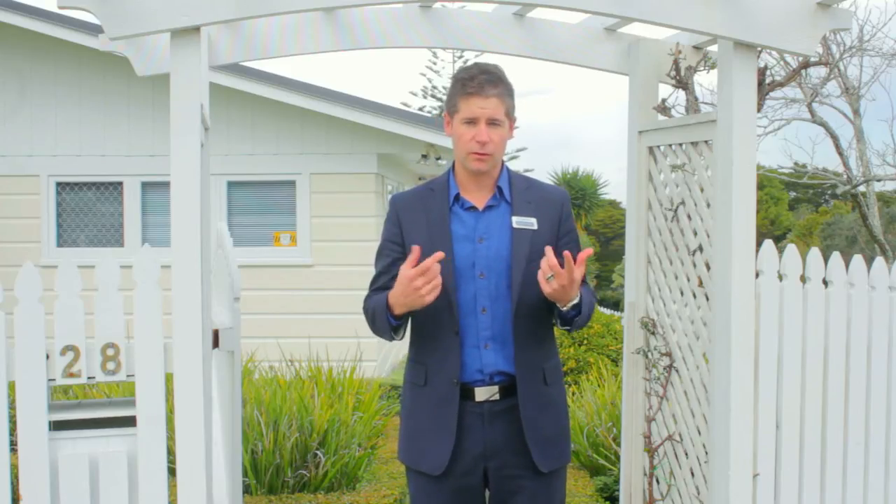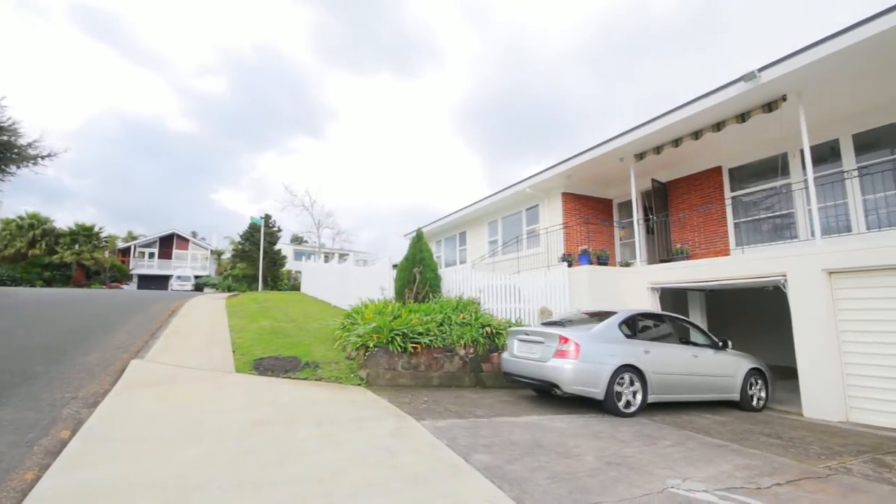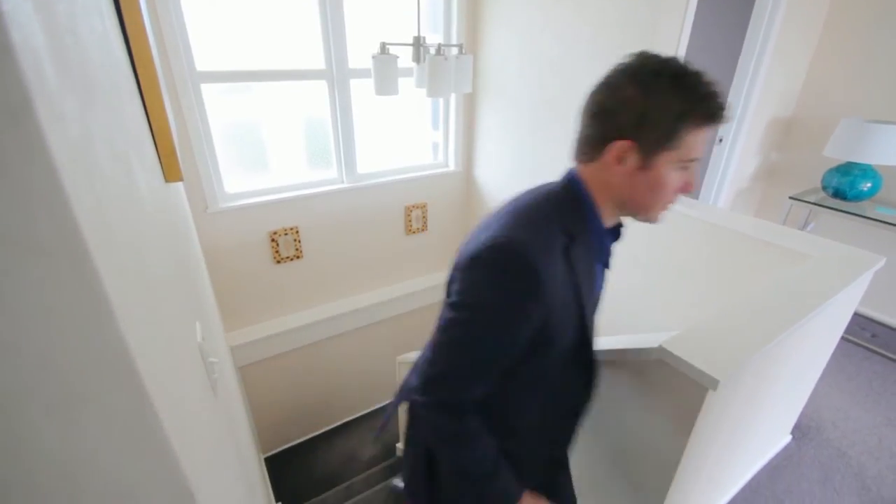If you're coming home and it's a cold winter's night, you're probably going to want to take the garage. So let me show you that. It features his and hers parking — jump out and you're dry. Straight up the internal access stairs and you're in your lovely cosy home.